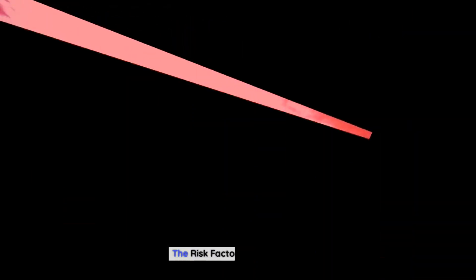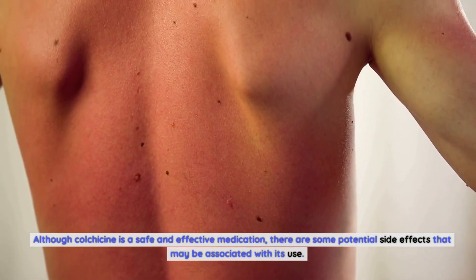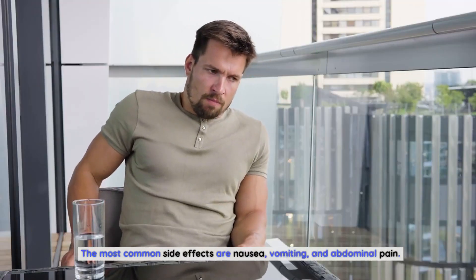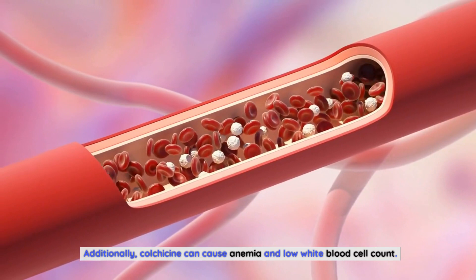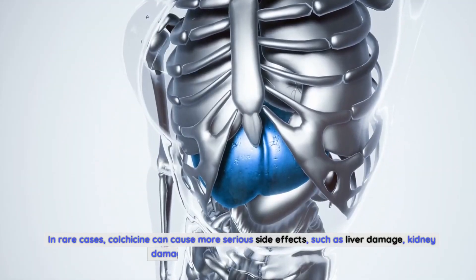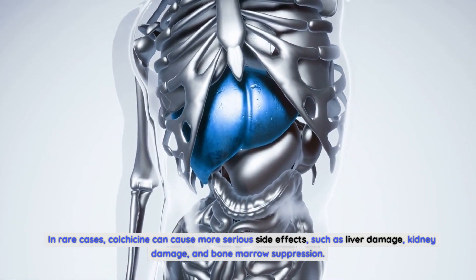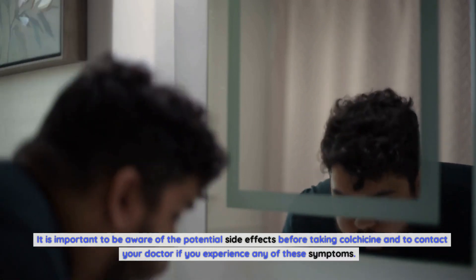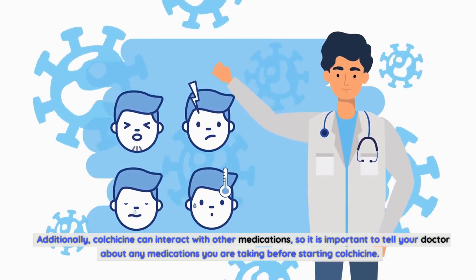The risk factors of colchicine. Although colchicine is a safe and effective medication, there are some potential side effects that may be associated with its use. The most common side effects are nausea, vomiting, and abdominal pain. Additionally, colchicine can cause anemia and low white blood cell count. In rare cases, colchicine can cause more serious side effects, such as liver damage, kidney damage, and bone marrow suppression. It is important to be aware of the potential side effects before taking colchicine and to contact your doctor if you experience any of these symptoms. Additionally, colchicine can interact with other medications, so it is important to tell your doctor about any medications you are taking before starting colchicine.